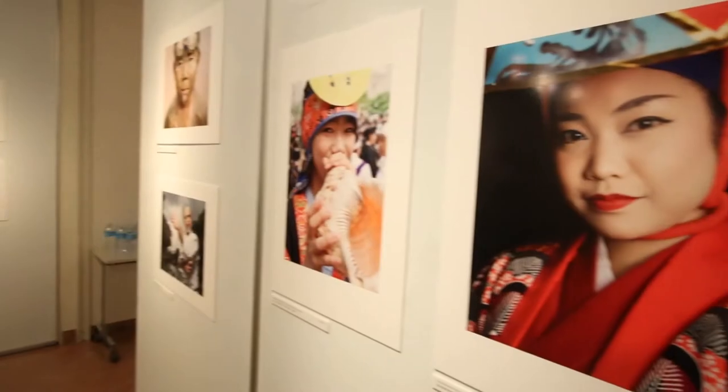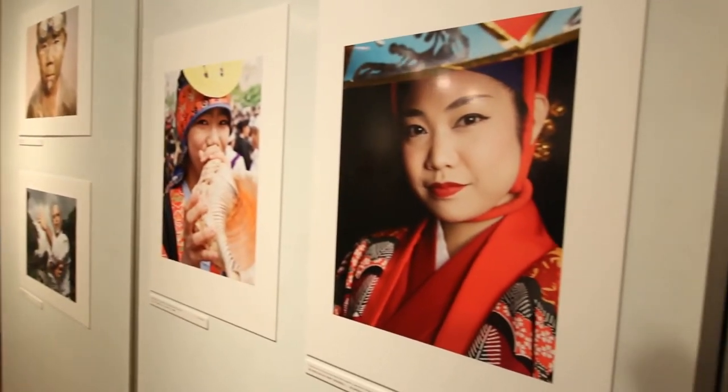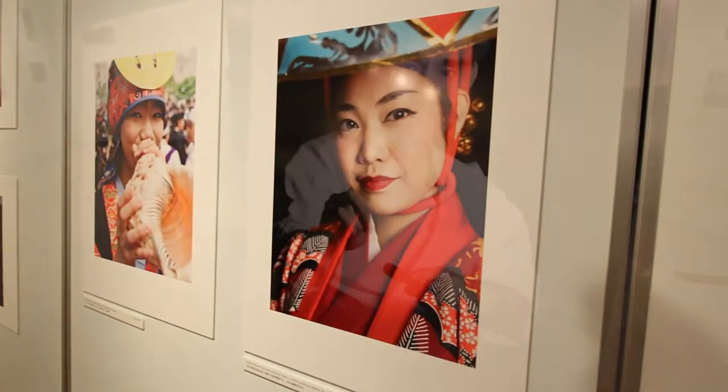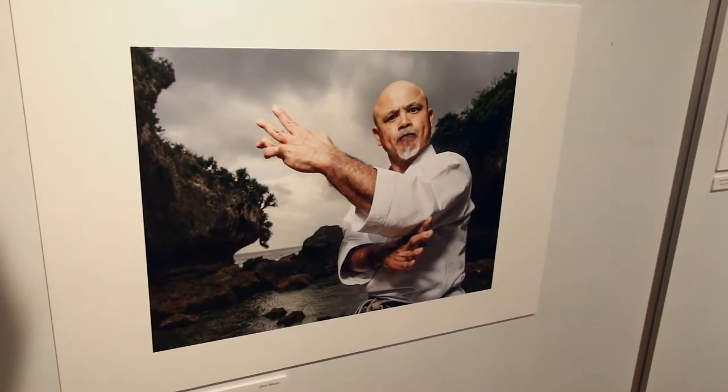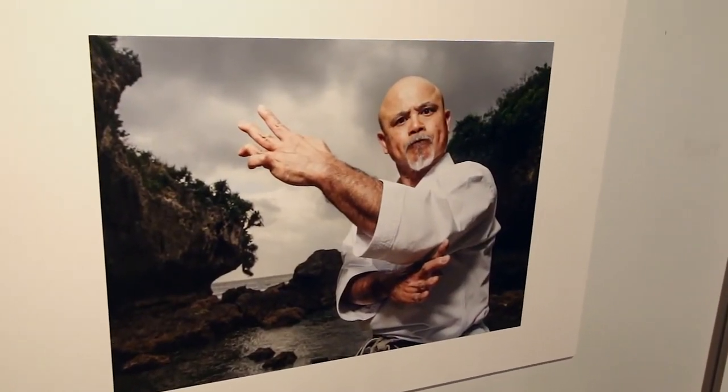My name is Chris Wilson. I'm a British photographer based in Okinawa, Japan. My main area of interest is photographing Japanese festivals and Okinawan culture, which includes karate masters, ryuku dancers, and the longevity of its people.